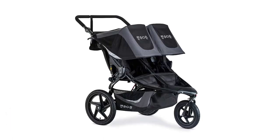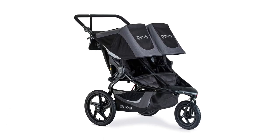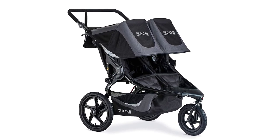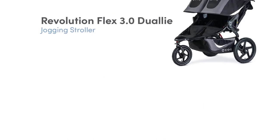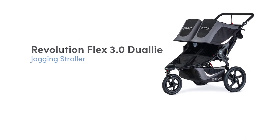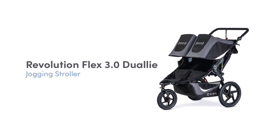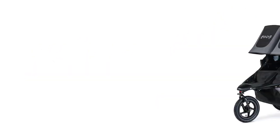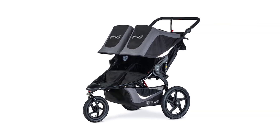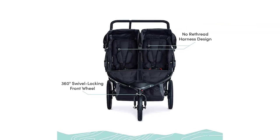Number 4: Bobgear Revolution Flex 3.0 Dual-I Double Jogging Stroller. The Bobgear Revolution Flex 3.0 is a top-of-the-line choice for active families on the go. With its graphite black color, this stroller is not only functional but also stylish. Key features include an adjustable suspension system, air-filled tires for a smooth ride, a hand-activated rear drum brake for added control, a large storage basket, adjustable handlebars, and a five-point harness to keep your little one secure.